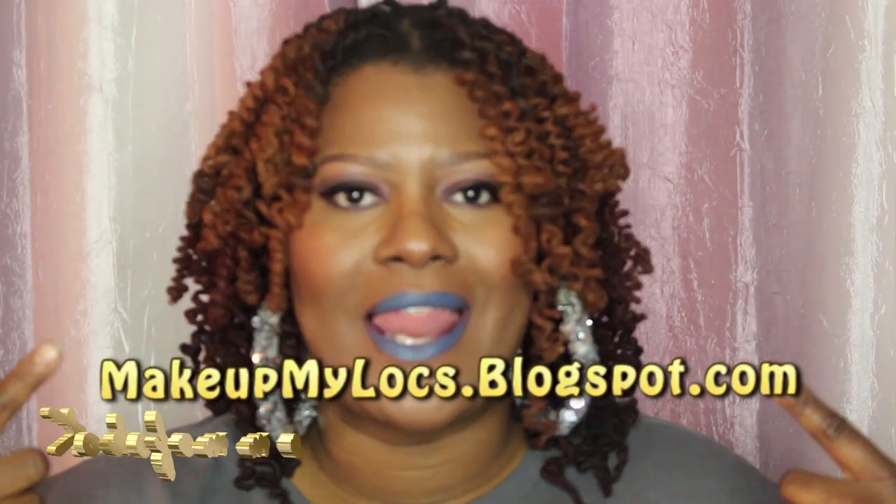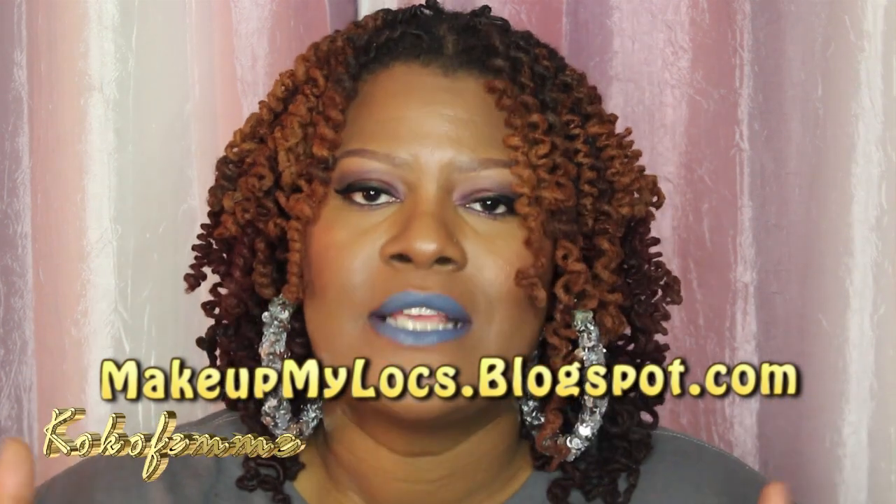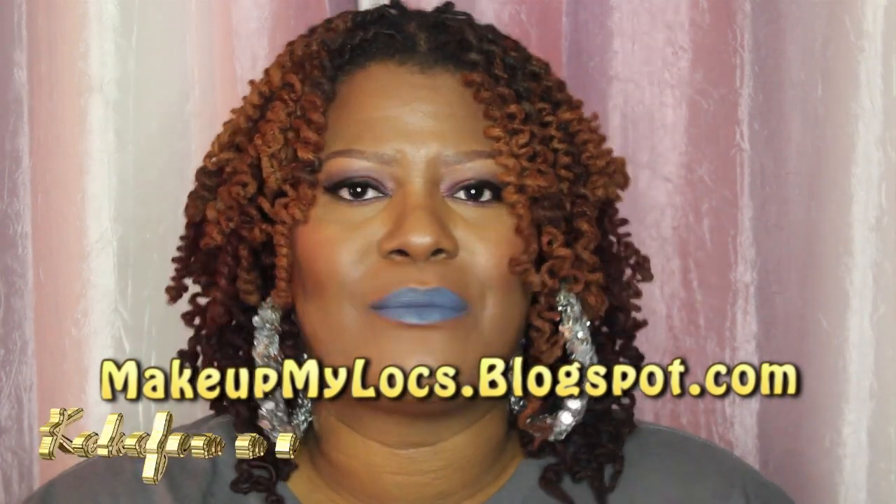Hello everybody, welcome back to my channel Coco Femme. The purpose of today's video is to feature more from the wonderful beauty supply store brand JCat Beauty. You may have heard of this drugstore brand — I've featured them on my blog, MakeupMyLocs.blogspot.com. I learned about this brand by watching fellow YouTuber Shana Janelle.